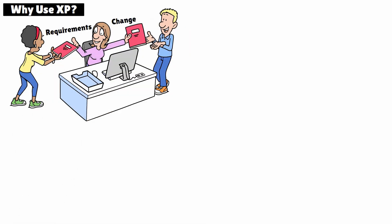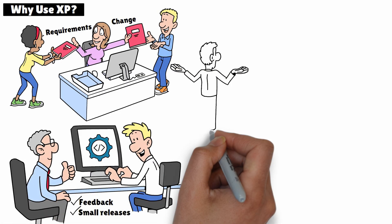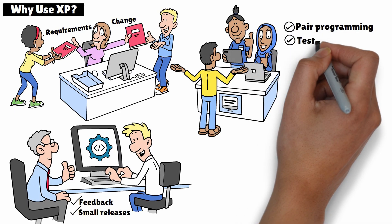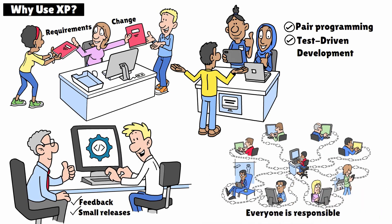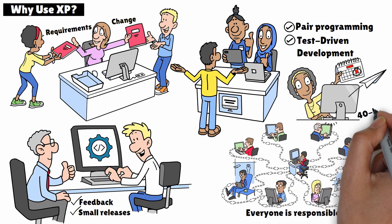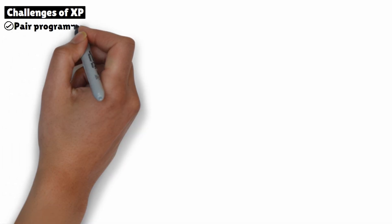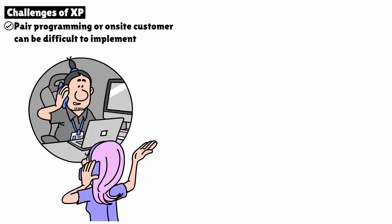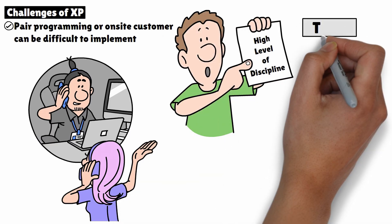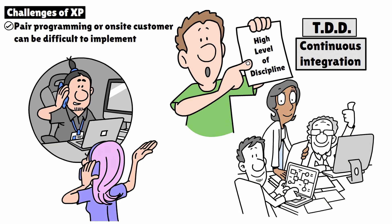So why use Extreme Programming? It's particularly useful in environments where requirements are likely to change, or where the team needs to deliver high-quality software under tight deadlines. The frequent feedback loops and small releases allow for quick course corrections, and practices like pair programming and test-driven development ensure high code quality. XP also helps build a strong, collaborative culture where everyone is responsible for the project's success. Plus, the focus on sustainable work practices, like the 40-Hour Work Week, promotes a healthy work-life balance. That said, XP isn't without its challenges — it requires a high level of discipline to maintain practices like TDD and continuous integration. However, when implemented well, XP can significantly improve both the quality of the software and the working environment for developers.